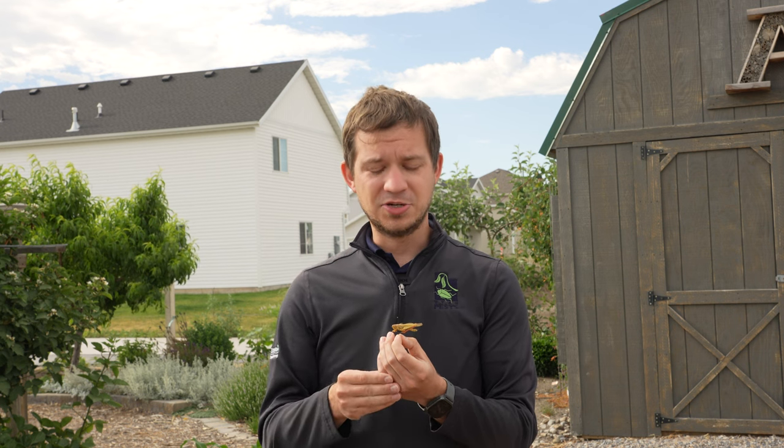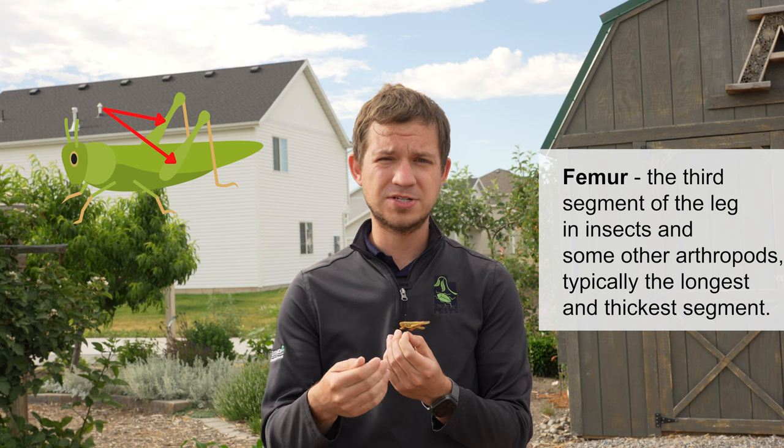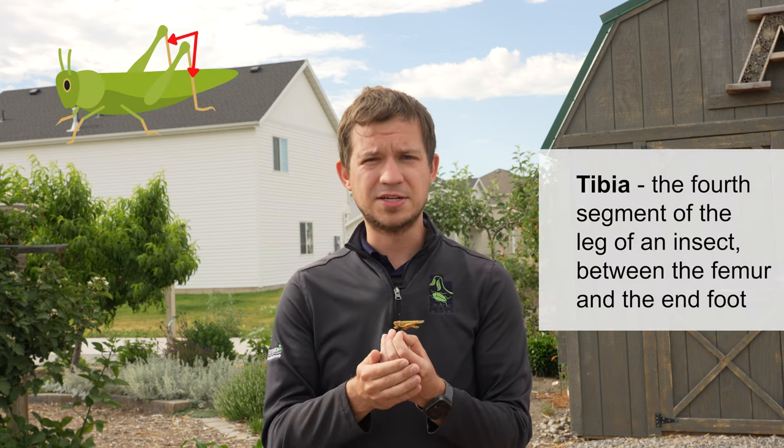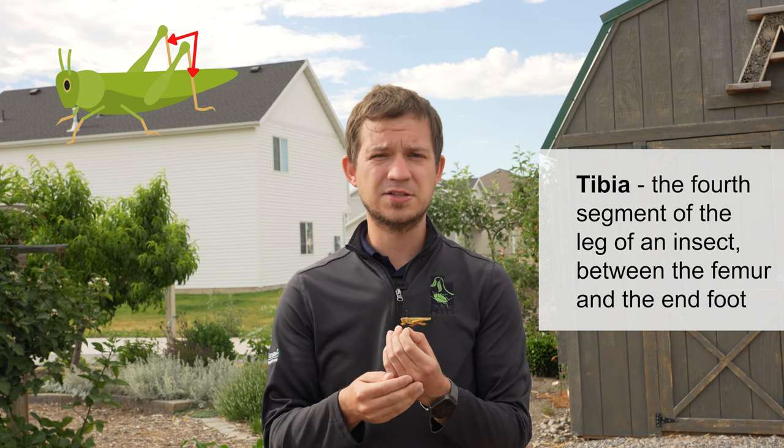There are hundreds of species of grasshoppers in North America and even more throughout the world. Luckily, grasshoppers are very easy to identify — they look like a large hopping insect. We know it's a hopping insect because it has a very large, thickened femur with a lot of musculature that aids in jumping, and then on the end of that they have a tibia, just like humans — a femur that's very thick and large, and then a tibia that's a little bit thinner.